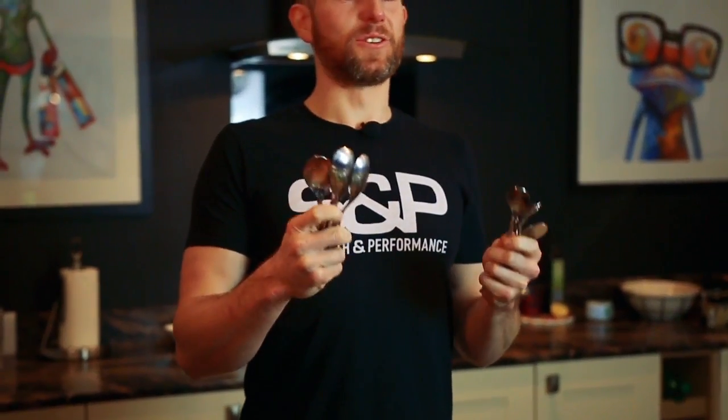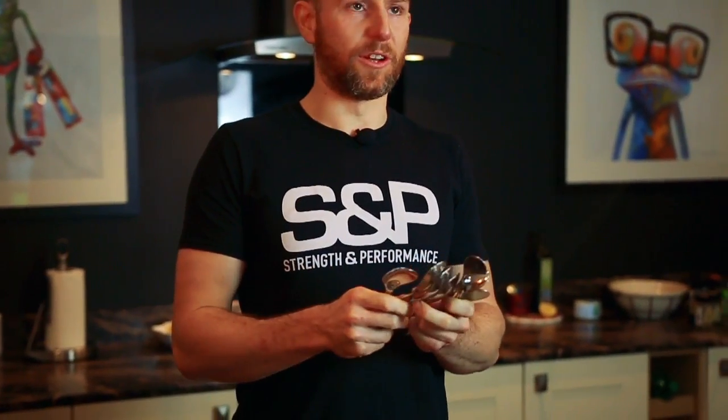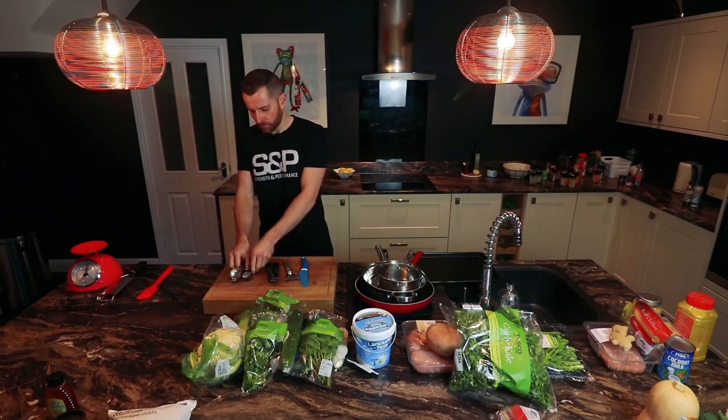When I cook, I tend to use a lot of spoons for all the different ingredients and also for stirring and tasting. Another good tool for mixing ingredients together or stirring whilst cooking is a spatula.